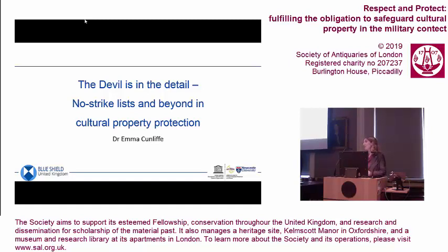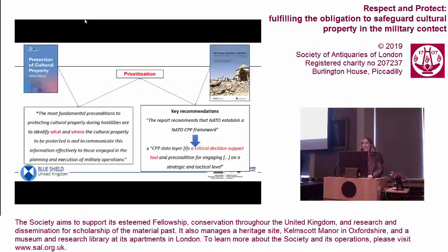Good afternoon. I'm actually following on really nicely from Paul's talk. I'm going to talk a little bit about databases and data lists. It seems really obvious: to know how to protect cultural property, you have to know what it is and where it is, and then you have to tell the people engaged in operations that very crucial information.